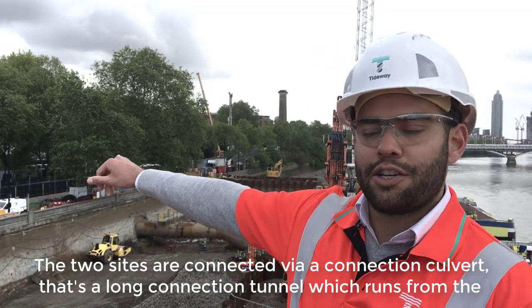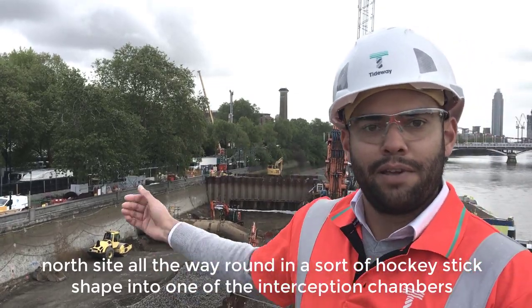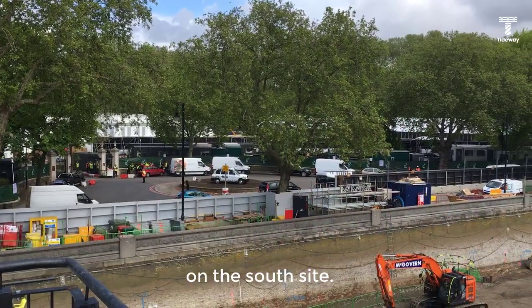That's a long connection tunnel which runs from the north side all the way around in a sort of hockey-stick shape into one of the interception chambers on the south side.